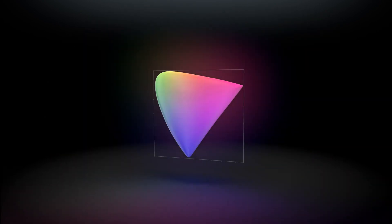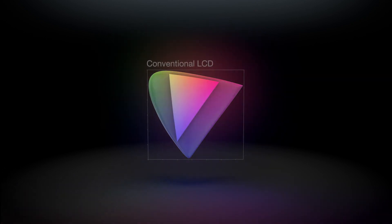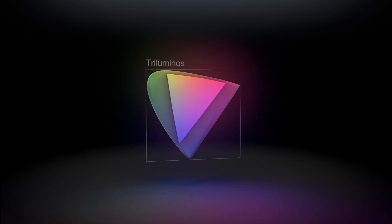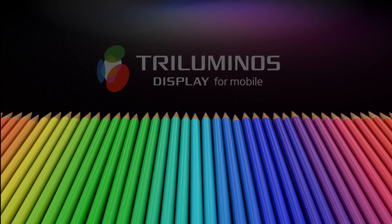How? The eye sees this color range, and conventional LCD screens reproduce this. The tri-luminous display creates a wider palette of rich, natural colors. Let us illustrate. Here's a range of color pens, enough to paint a beautiful picture. But if we add to that range of pens, we open up to new dimensions.